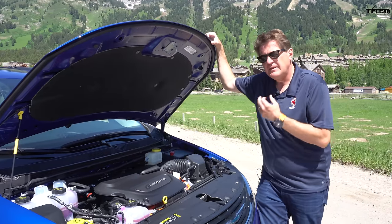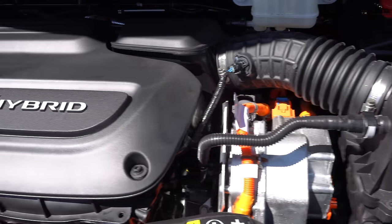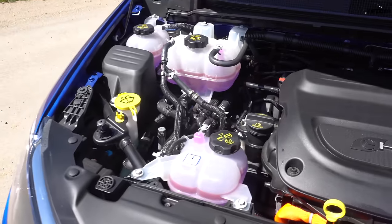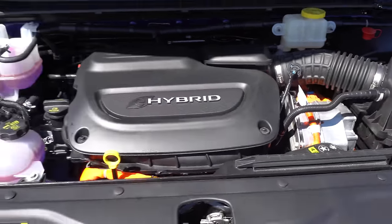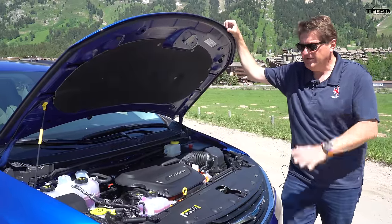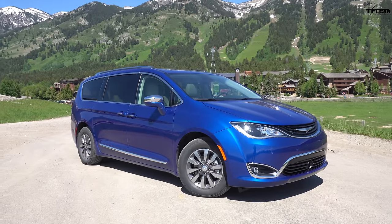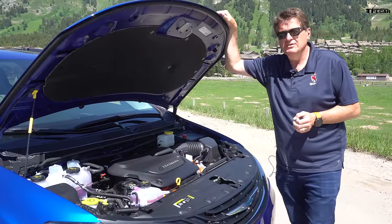Under the hood is a 3.6-liter Atkinson Cycle V6 that puts out about 260 horsepower when combined with the two electric motors. The electric motors put out about 120 horsepower, which doesn't seem like a lot but is certainly enough to get you those 32 miles of range. It is paired to a CVT transmission for the best fuel economy. This hybrid weighs about 500 pounds more than the regular Pacifica — that's both a good and a bad thing. It's bad because added weight means worse fuel economy; it's good because it lowers the center of gravity and actually makes it drive a little better.